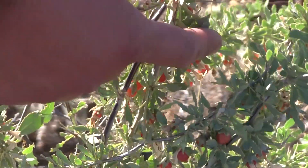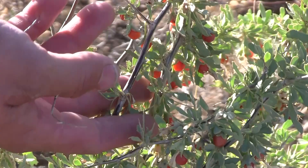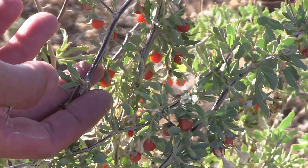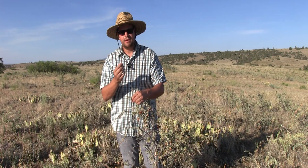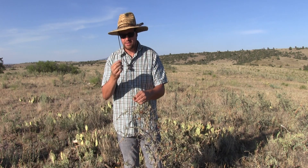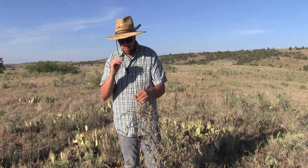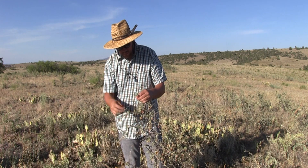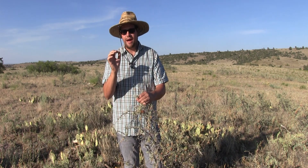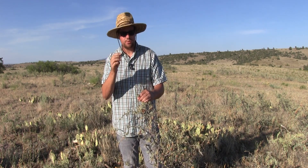You want to use caution when gathering from this plant, but you can also see scattered throughout the plant these orangish-red berries and they are very sweet — just a wonderful addition for a desert environment. They taste a lot like a tomato but a bit sweeter. They almost have a little bit of a hackberry flavor too. Very sweet.